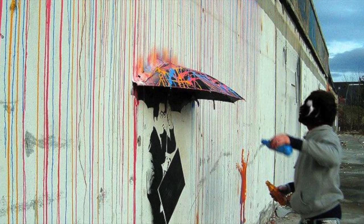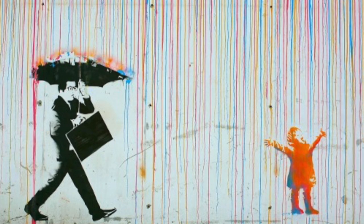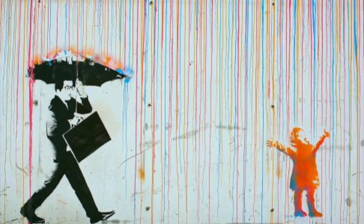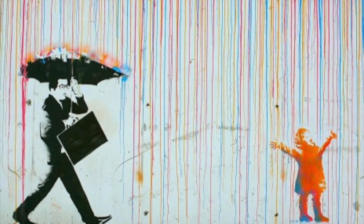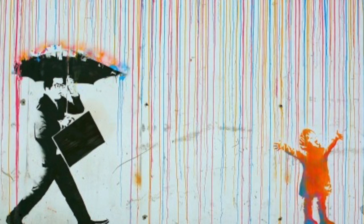In order to make this mural, they used spray paint, stencil, and an umbrella cut in half. We can see a young child and a grown man reacting very differently to the colorful rain dripping down the side of the building.